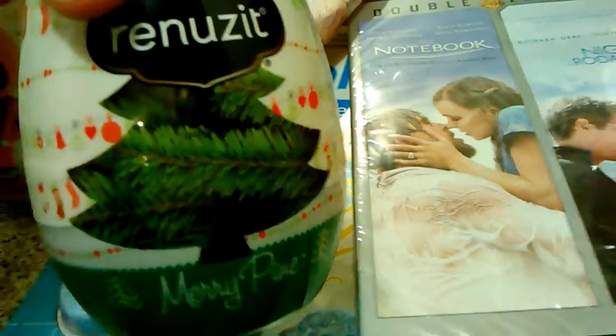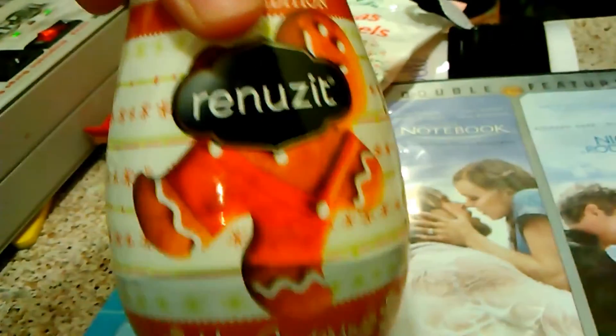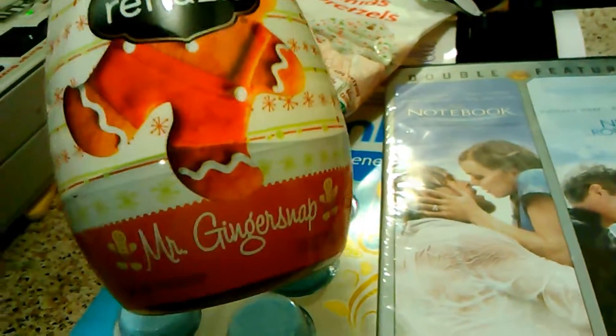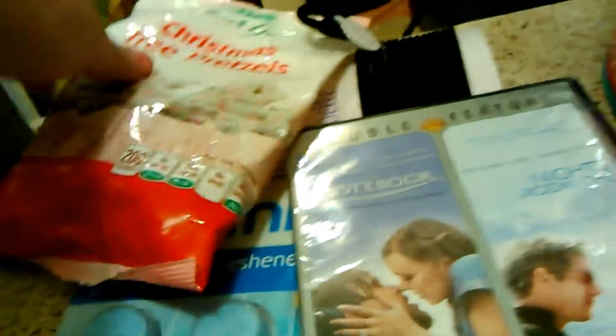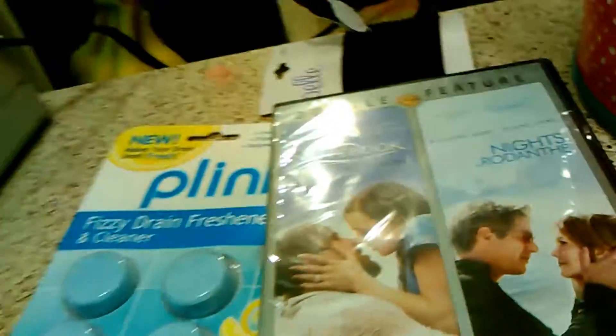I got these little smell-good things — Mary Pine and the Reuse It Mr. Ginger Snap. And then some Christmas tree yogurt covered pretzels.